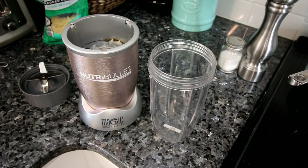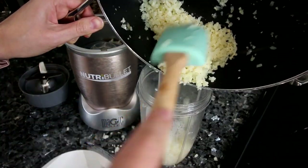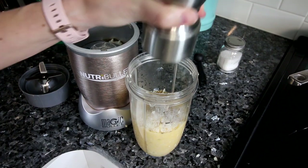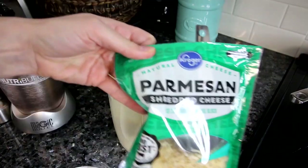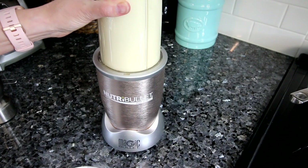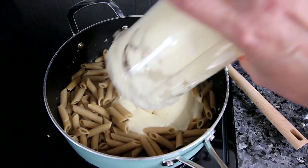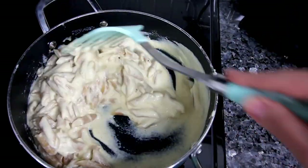Once your riced cauliflower is heated through, you're going to blend it up. I'm using my Nutribullet — I add all the riced cauliflower in, then add some fat-free evaporated milk, a little fresh ground black pepper, and a little salt, and blend it all together. Then I add in some Parmesan cheese and blend again until you get a nice creamy consistency. I take that and add it back to my pasta in the pan, stirring everything together until the pasta is nicely coated with the sauce.